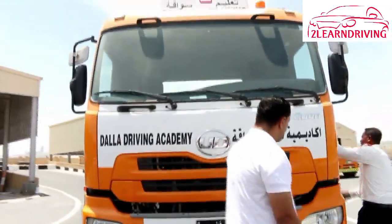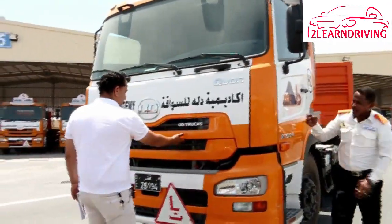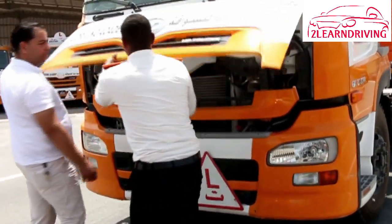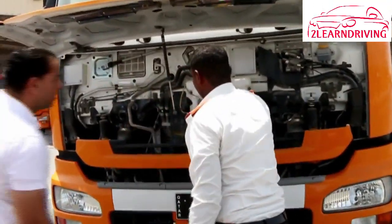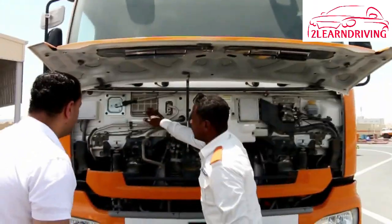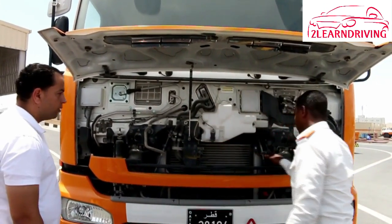Check for road signs and traffic signals. If a traffic light has been green for a long time, slow down and prepare to stop in case it changes to amber then red before you get to it. At some intersections in Dubai, the green light will start flashing to warn you that it is about to change to amber. Prepare to stop as soon as you see this happening.